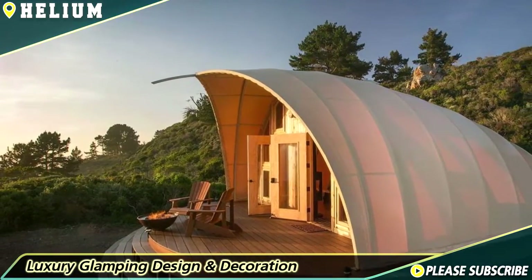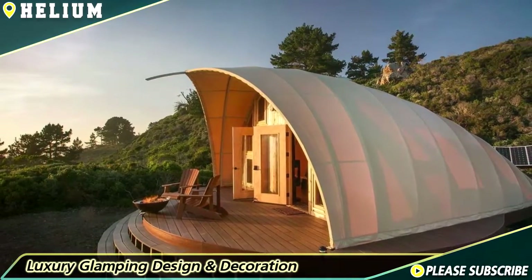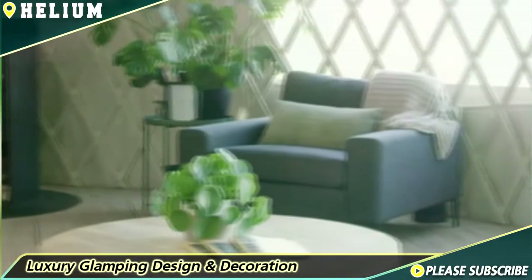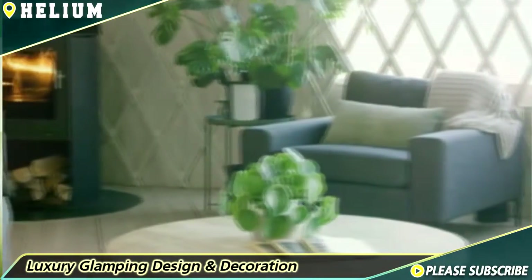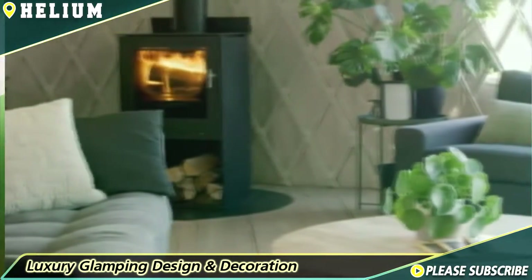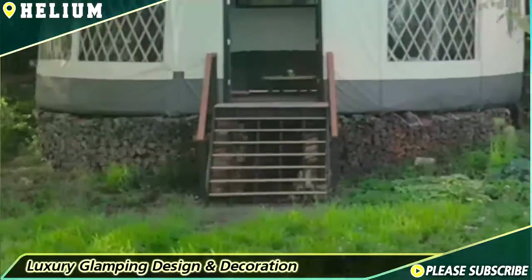Hello everyone, glad to see you again and welcome back to our channel. Are you planning to build new glamping in your backyard, or just want to travel to the countryside with your friends or families and enjoy nature? This video is perfect for you — we will show you the best collection of glamping interior design and decoration ideas to enrich your inspiration.